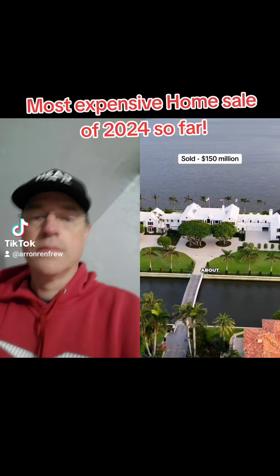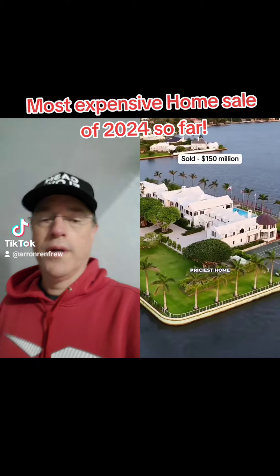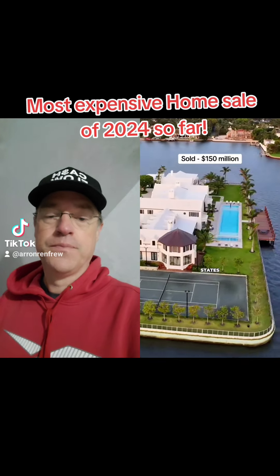This is the home that everybody's been talking about. It just sold for $150 million, making it the priciest home sale of 2024 in the United States.